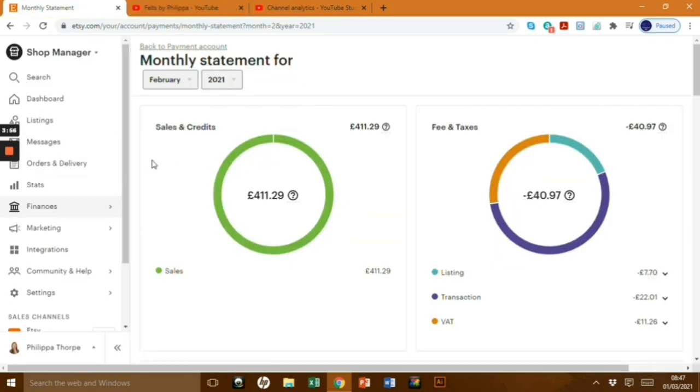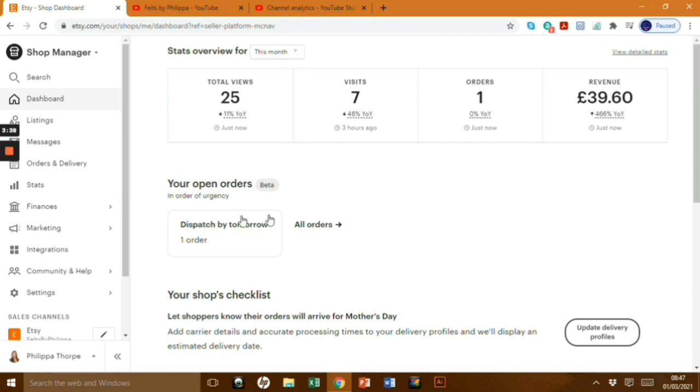On to Etsy — it was £411.29 for sales for the whole month, but you've got to take out costs, which were £40 out, so a more correct figure would be £371.29. YouTube total was £423.50. Amazon Affiliates was £113.22. Etsy net was £371.29. Instagram was £35. Total for February was £943.01 — really good.